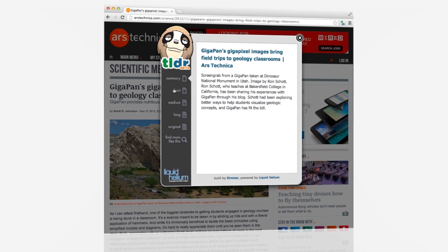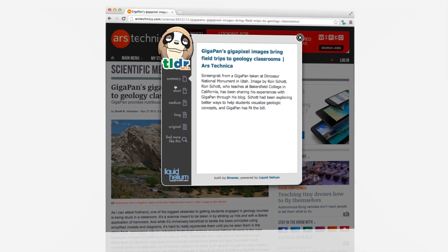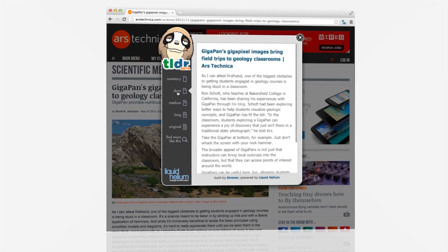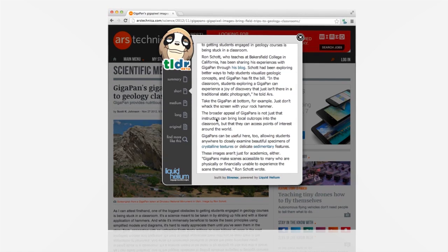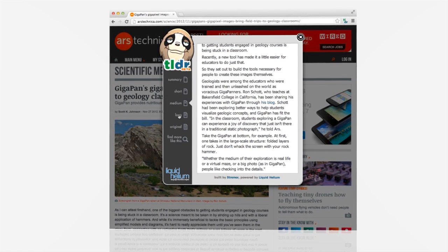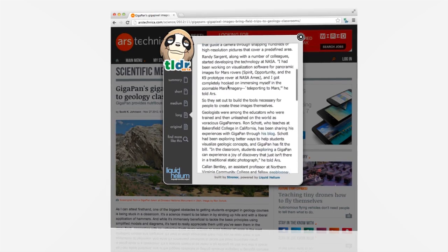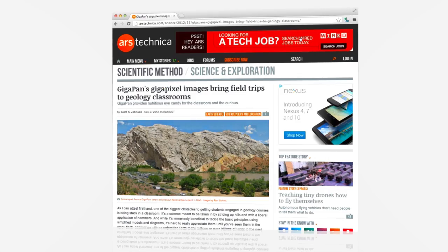Now that you have the short summary from our super smart sloth, you can also have a look at three other versions. A short version where we try to reduce the content down to about 25% of the original length. A medium version that's about half the original article's length. And the long version is about 75% of the original length.